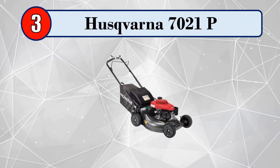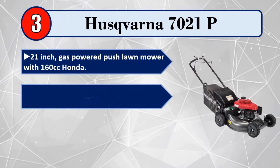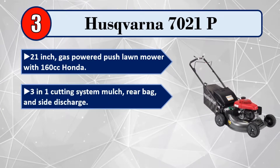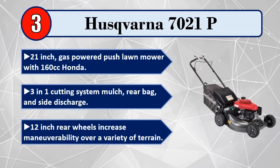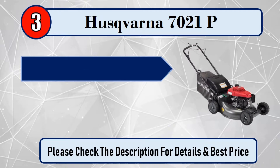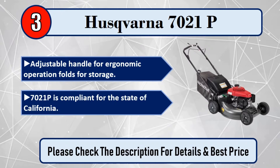Number 3: Husqvarna 7021p. 21-inch gas-powered push lawnmower with 160 cubic centimeters Honda engine. 3-in-1 cutting system: mulch, rear bag, and side discharge. 12-inch rear wheels increase maneuverability over a variety of terrain. Adjustable handle for ergonomic operation, folds for storage. The 7021p is compliant for the state of California. Please check the description for details and best price.